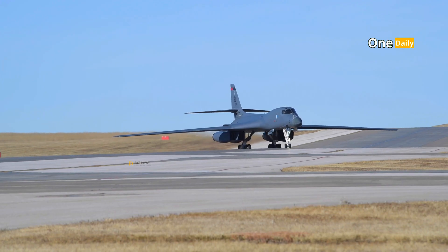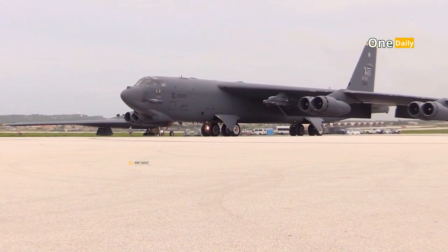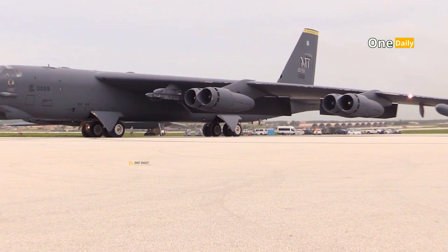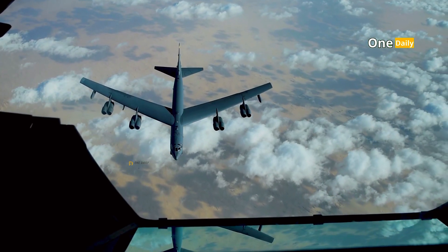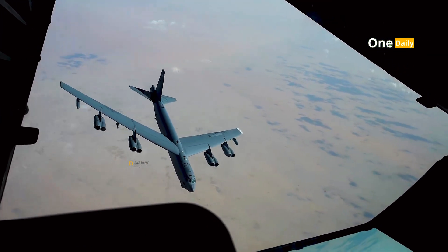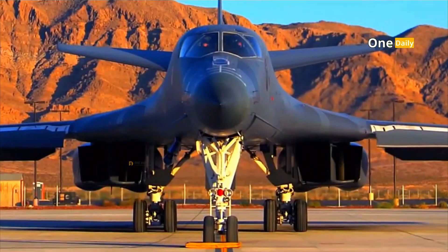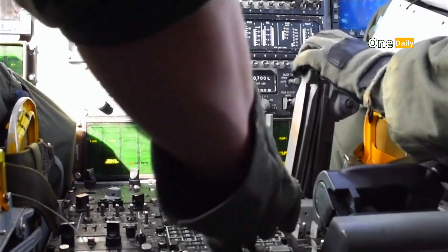In the late 1960s, the United States Air Force faced an urgent need to replace its fleet of B-52 Stratofortress bombers that had been in service since World War II. Although the B-52 had proven reliable, new threats from Soviet air defense systems and the development of Intercontinental Ballistic Missiles (ICBMs) made it necessary to develop a new strategic bomber that was faster, more sophisticated, and harder to detect.